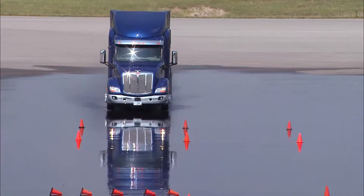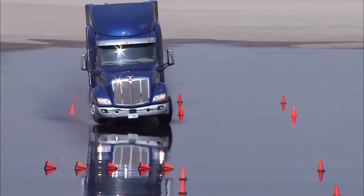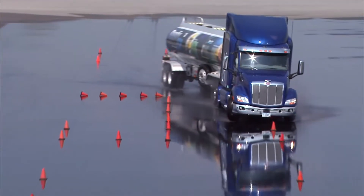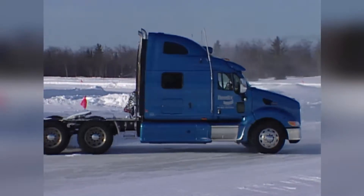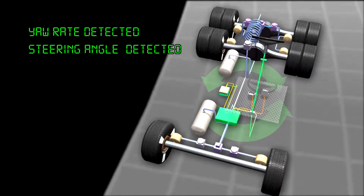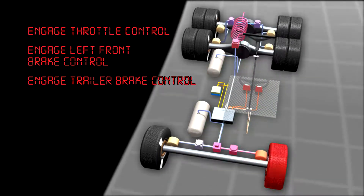Now, suppose you're driving on a wet or icy surface. Let's say you turn the steering wheel. The front wheels lose their grip and send you straight off the road. Or the back end slides around, creating a spin-out or jackknife. Here again, the Bendix ESP system is there to manage the throttle and apply the appropriate brakes to help bring the vehicle under control.